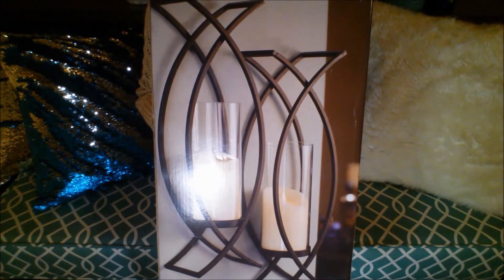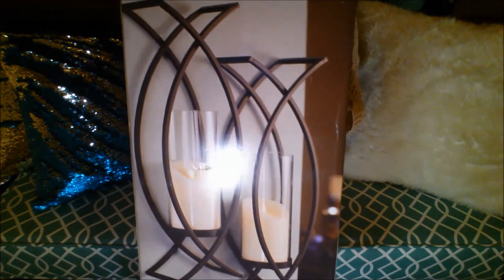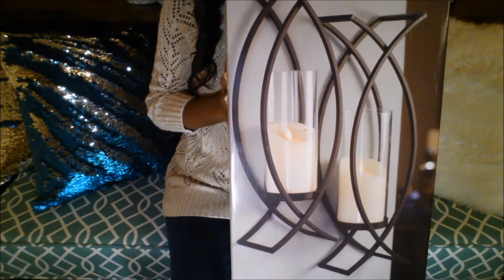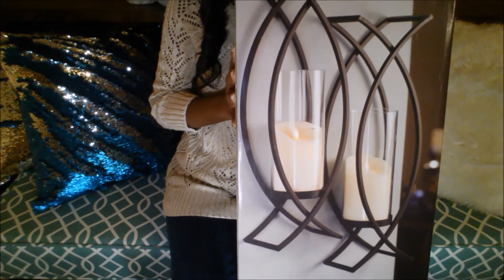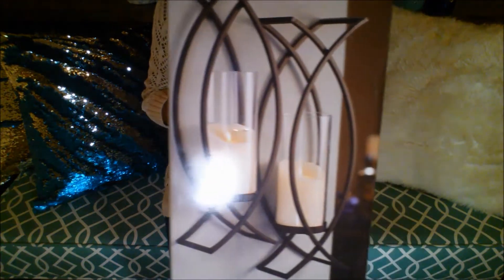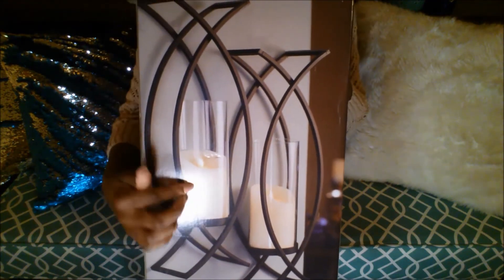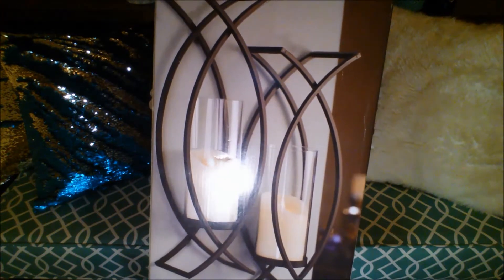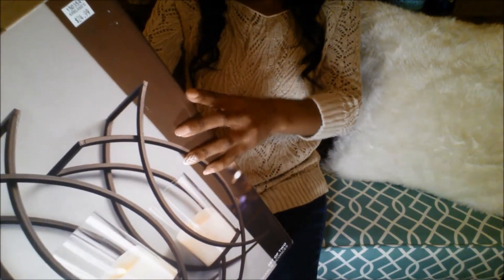Also from Kirkland's, while I was there using my 15% off coupon, I purchased these two candle wall sconces and I thought these were really nice. Very sleek looking, and I plan to hang these on the wall on either side of my TV. The candles do not come with the sconces — you have to buy them separately. I was going for that modern, sleek feel. These were $24.99 but 15% off.